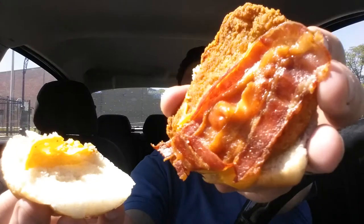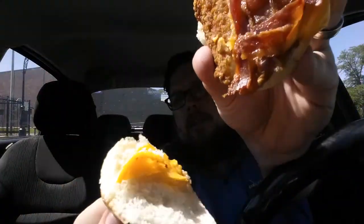So let's try them out. Whatever I reach in and grab first will be first. This one is the smoked cheddar and bacon. It does smell a bit smoky. Nothing on the bottom, no sauce — just the chicken and the cheese and the bacon. Let's give it a taste.